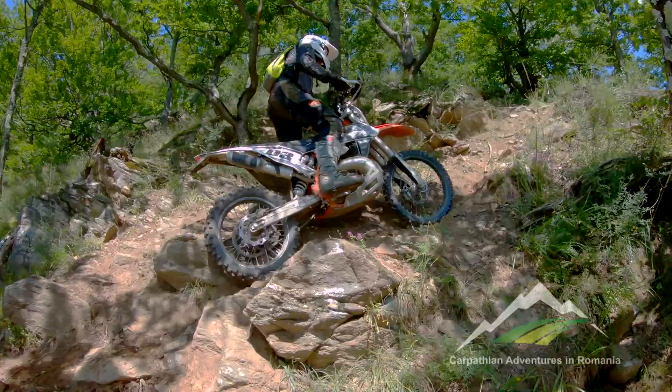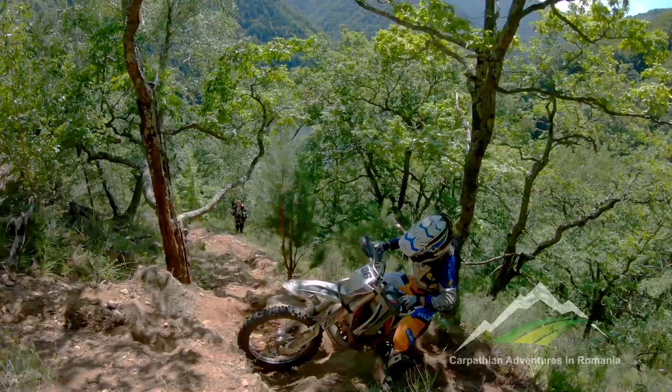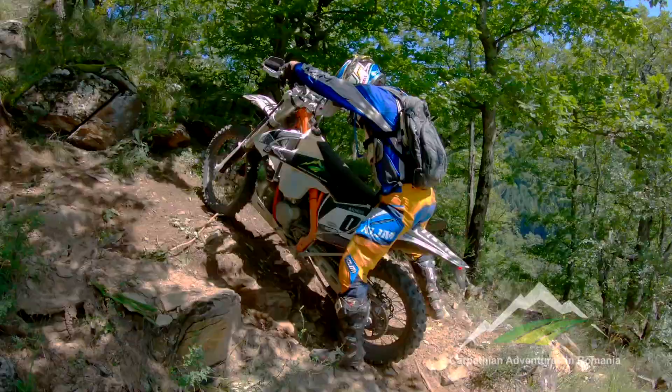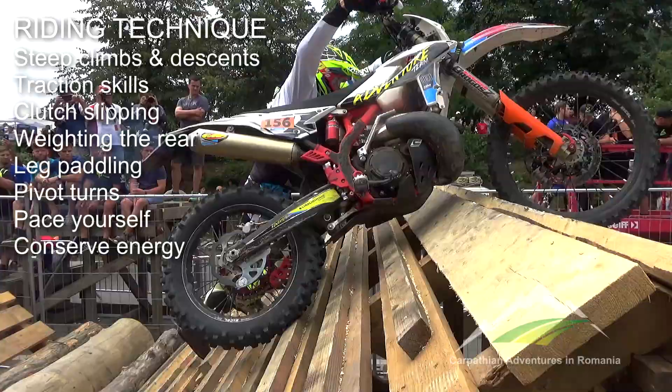Learn how to pace yourself and conserve energy. Sit when you can and leg paddle through the hard stuff. Find the pace needed to last four days and stick to it. If you are stuck, learn how to make the bike do most of the work to get out of trouble.